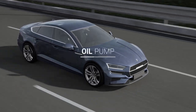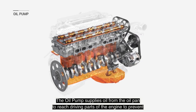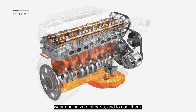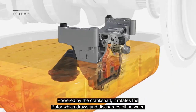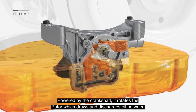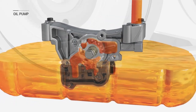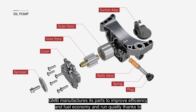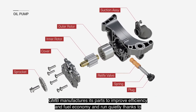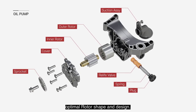Oil pump. The oil pump supplies oil from the oil pan to reach driving parts of the engine, to prevent wear and seizure of parts and to cool them. Powered by the crankshaft, it rotates the rotor which draws and discharges oil between the inner and outer rotors. GMB manufactures its parts to improve efficiency and fuel economy and run quietly, thanks to optimal rotor shape and design.